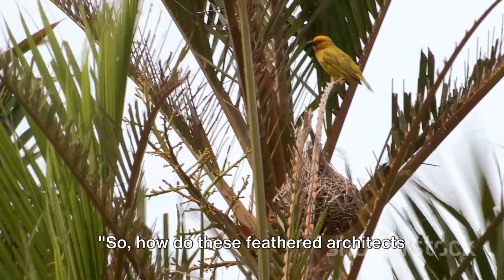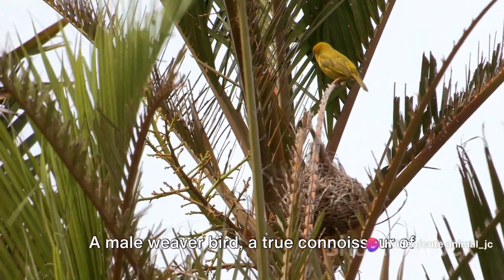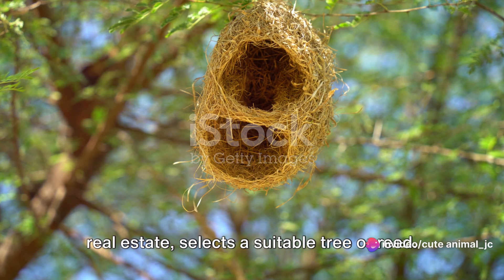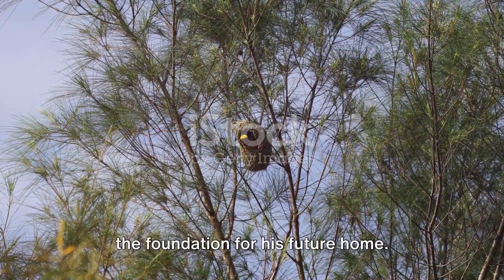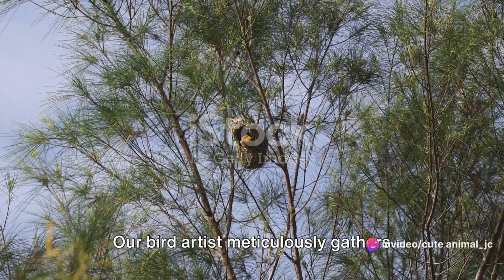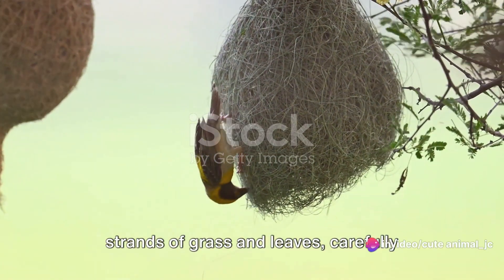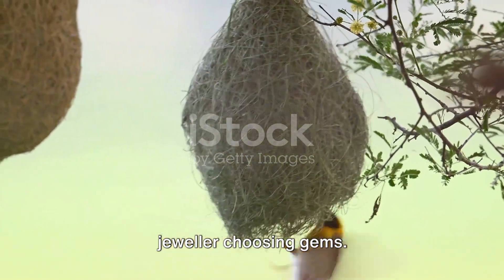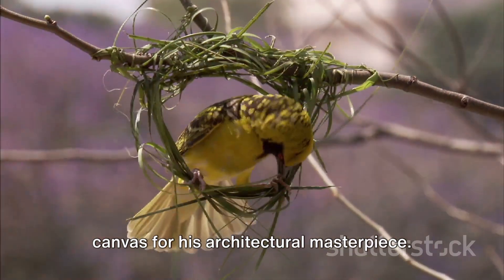So how do these feathered architects create their masterpieces? Well, it all starts with a single choice. A male weaver bird, a true connoisseur of real estate, selects a suitable tree or reed. This decision is critical, as it provides the foundation for his future home. Once a location is chosen, the real work begins. Our bird artist meticulously gathers strands of grass and leaves, carefully selecting each piece like a master jeweller choosing gems.